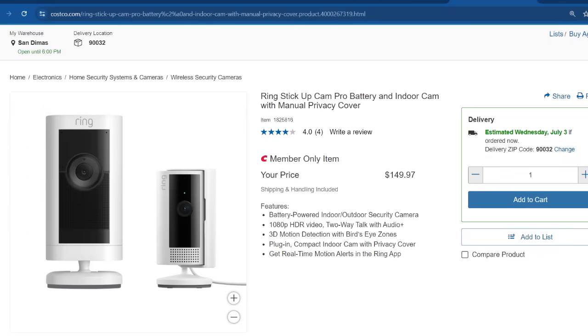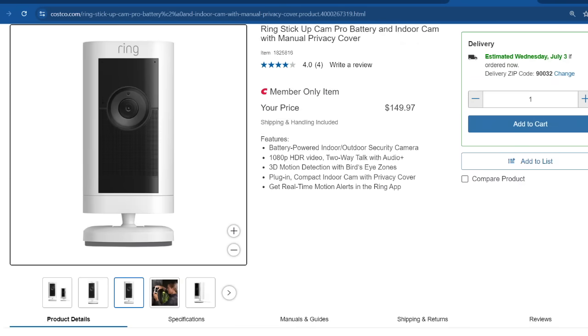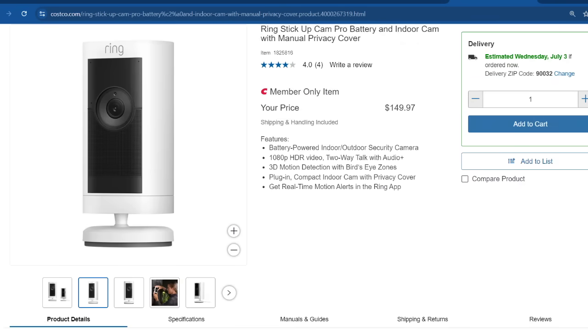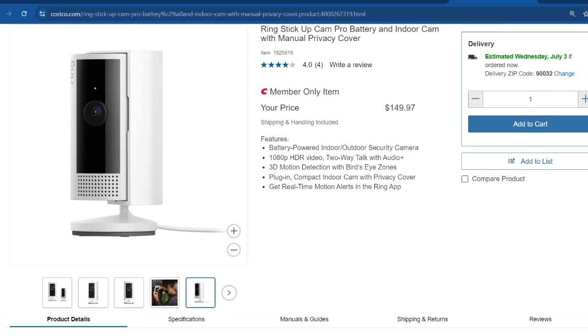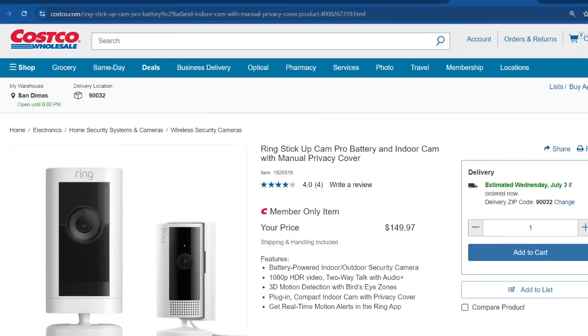The Ring Stick Up Cam Pro battery-powered indoor cam with manual privacy cover is going for $149.97. I actually own Ring — I have an indoor cam and a floodlight camera from Ring, and I've been pretty satisfied with both. This one is only indoor, so it's probably good for whenever we leave the dogs at home, which is not very often, but it gives everyone peace of mind.